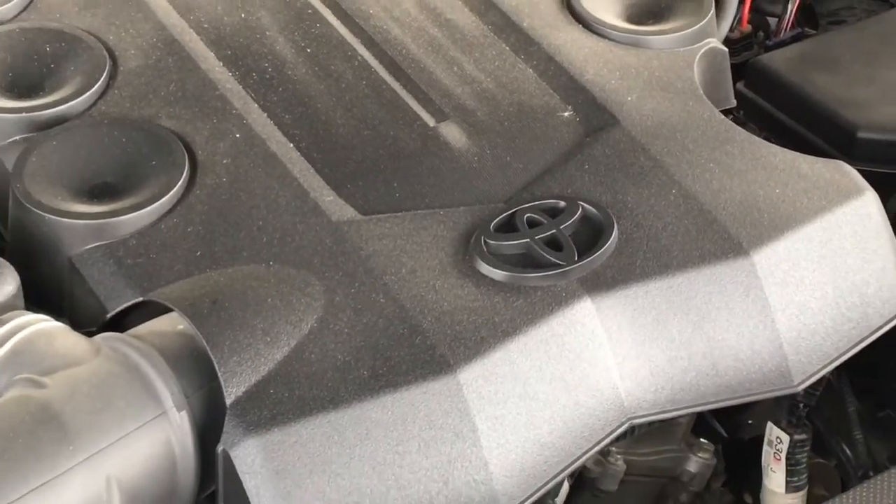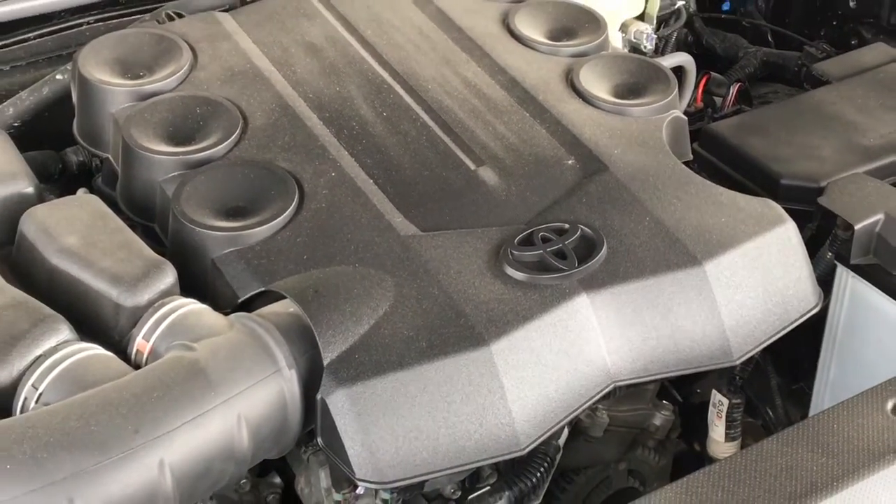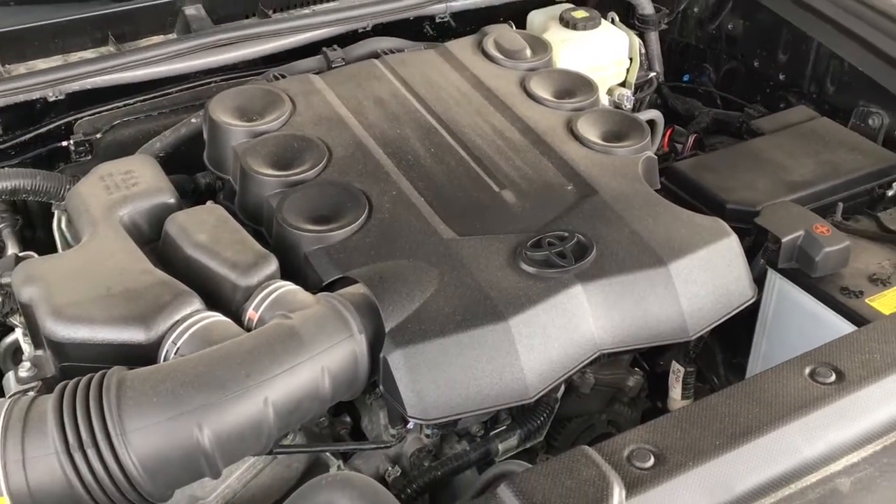The engine bay is factory fresh and power comes from a 4-liter V6 mated to an automatic transmission and four-wheel drive.